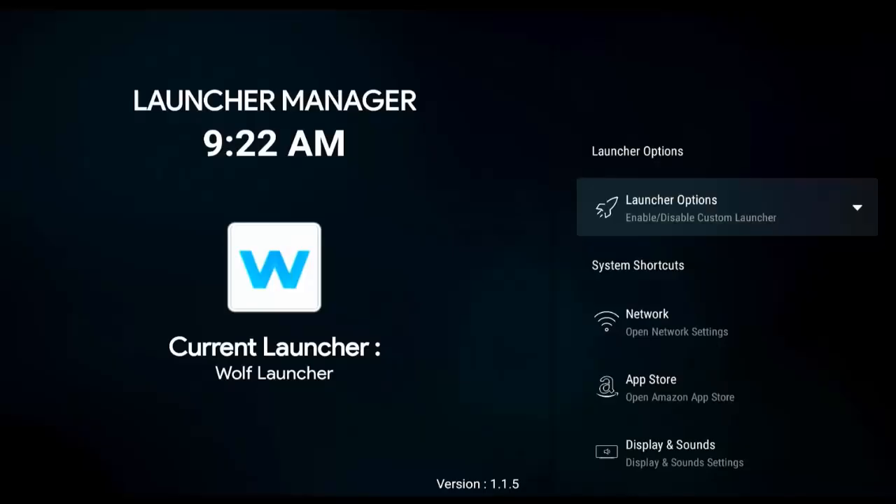It's Sunday the 20th of February 2022 and unfortunately if you use Launcher Manager I've got some bad news for you, because Amazon are rolling out an update which has been reported by some users that it has broken Launcher Manager.